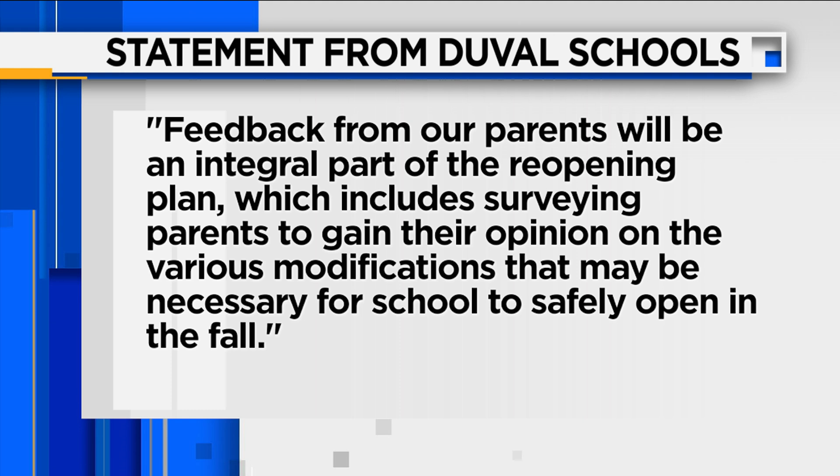The Duval County School District tells us it's considering a lot of possible scenarios. It released a statement saying in part, quote, feedback from our parents will be an integral part of the reopening plan, which includes surveying parents to gain their opinion on the various modifications that may be necessary for school to safely reopen in the fall.